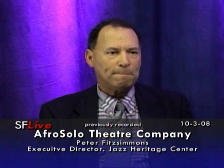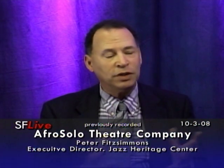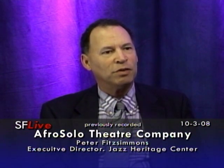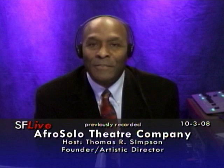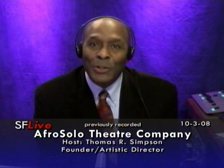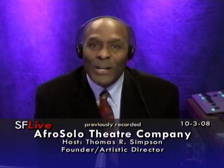A lot of good things have happened, are happening, and will happen. We produce the Living Legends concerts in my mom's honor and continue to bring them back to share their music with the community. We've had Peter Fitzsimmons here, who is the Executive Director of the Jazz Heritage Center here in San Francisco, over in the Fillmore District. Thank you very much for joining us here with AfroSoul Live. Join us again on the first and third Fridays of the month.